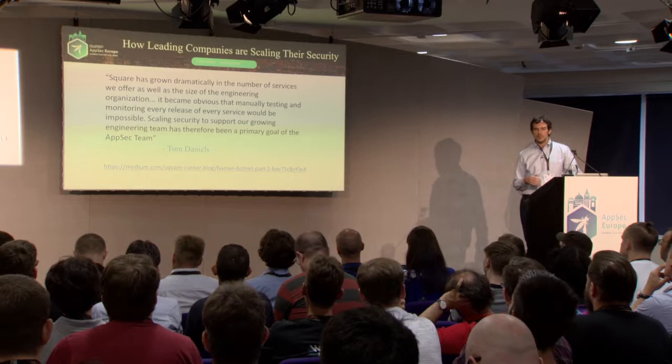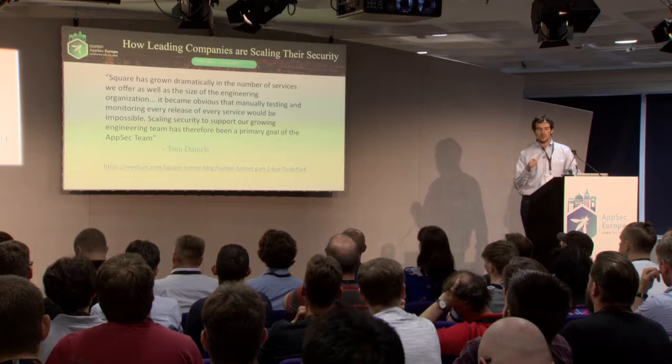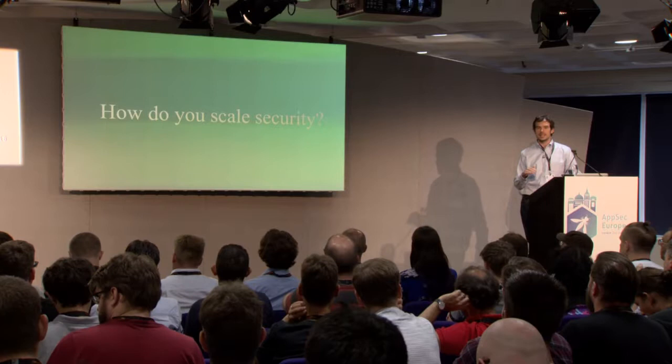I've included a quote that sums up a lot of companies' challenges very well: we're building so many services, so much stuff is going on — how do we keep up? We really need to scale our efforts better than linearly with AppSec engineer time. In one sentence, this talk is: how do you scale security?